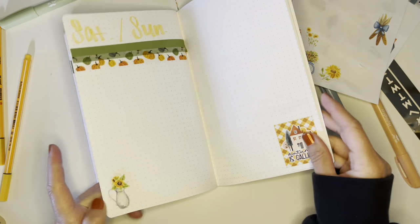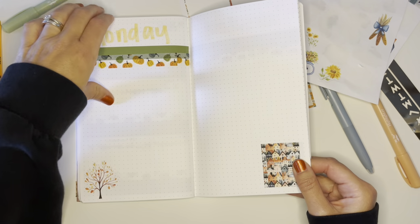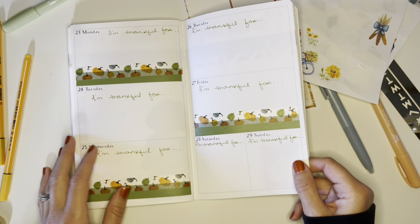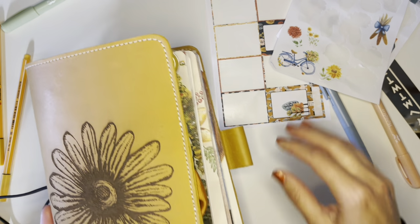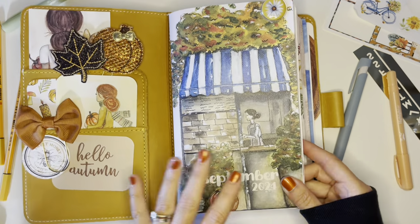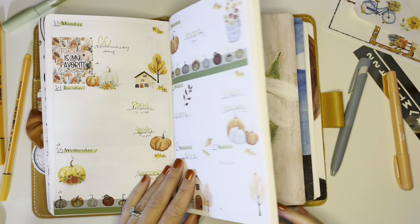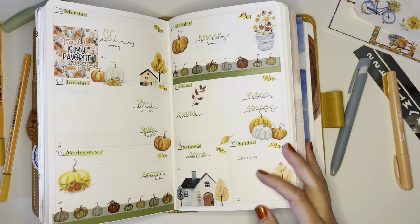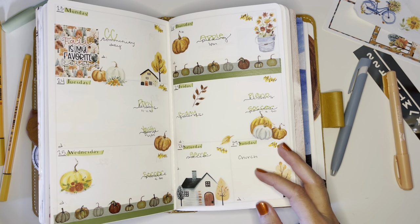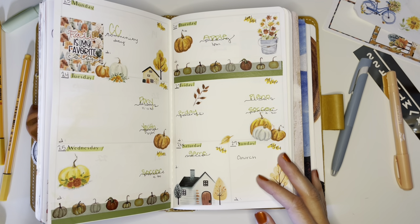I just did that really quick — threw down washi and just a couple of stickers, nothing extravagant. I am set and ready. I can just open this book and start writing. I put this back in my TN and I feel set, ready for the coming week. I have this monthly planner, my six-month agenda, and my homeschool planner. I hope you guys have a wonderful week, all set up and ready for good things ahead. If you have any comments or questions, let me know below. Happy fall and we'll chat soon — bye, you guys!